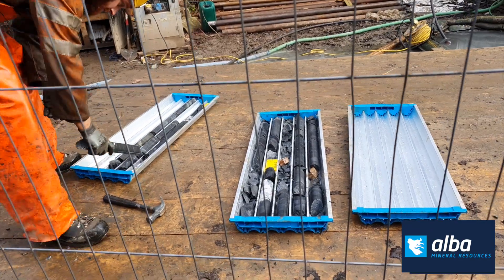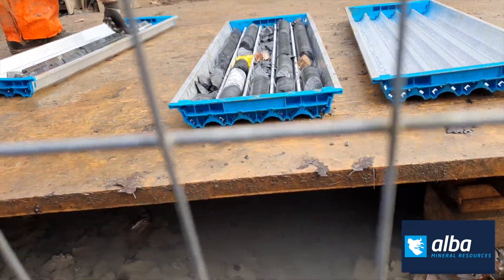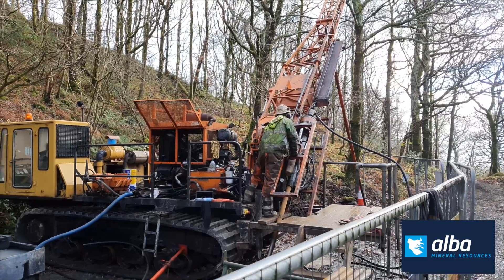Where we think we're going to hit quartz veins, we are typically hitting them in that zone that we expect to. We've also got some really good intercepts — a 3.73 meter intercept in hole number 10, which is actually the widest, thickest intercept we've had throughout the whole drilling program. Number 10 really was save the best till last.